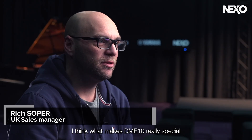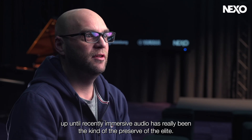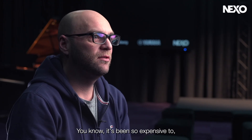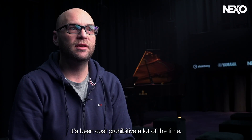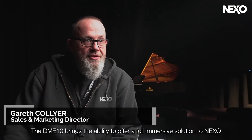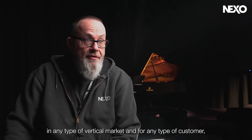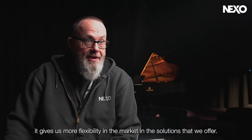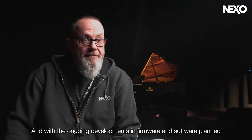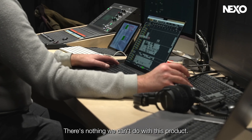What makes DME10 really special is that it makes immersive audio accessible to everyone. Up until recently, immersive audio has really been the preserve of the elite — it's been so expensive to pull off an immersive show, cost-prohibitive a lot of the time. This brings immersive audio to a point where everyone can enjoy it, not just the lucky few. The DME10 brings the ability to offer a full immersive solution to Nexo in any type of vertical market and for any type of customer. It gives us more flexibility in the market, and with the ongoing developments in firmware and software planned over the next few years for DME10, the sky's the limit — there is nothing we can't do with this product.